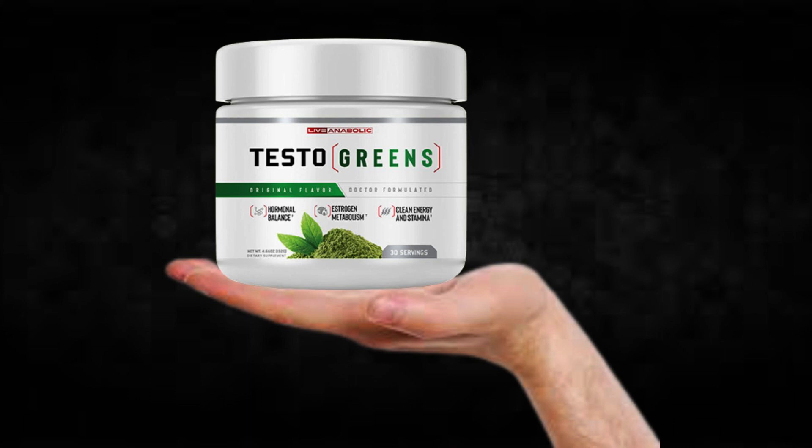Also, for Testo Greens to work, you need to take the treatment seriously. You need to take it every single day, or else you won't see great results and you'll actually get a little frustrated. You can see the initial results in the first month, but most people have better results after three months using this product. Also important to know: Testo Greens has no side effects since it is natural.